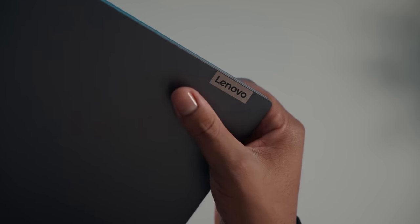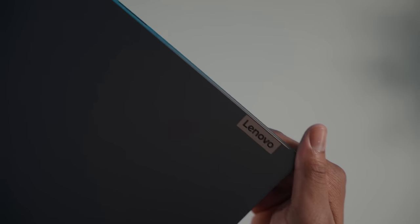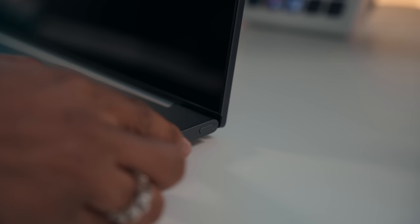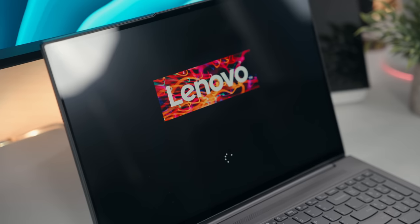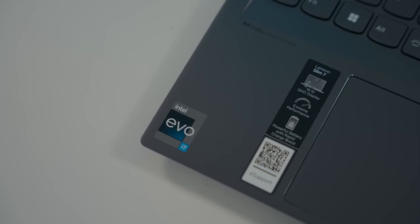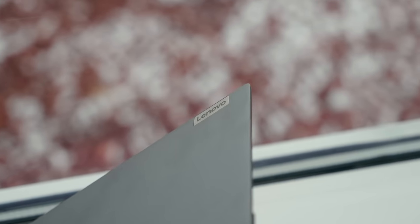The laptop we're checking out today is the 16-inch Lenovo Slim 7, powered by Intel's Evo platform, and it's rocking that Intel Arc dedicated graphics card. Straight out the box I'm already impressed — the build quality of this laptop is solid and it feels premium, and you want that premium feeling whenever you're paying a premium price.